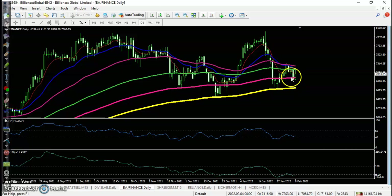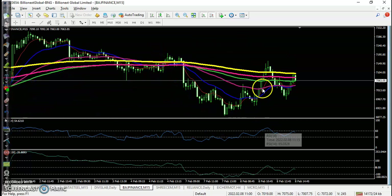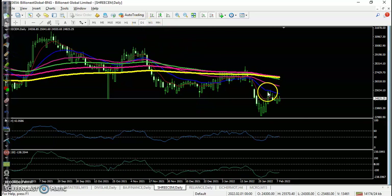For Reliance, price is bouncing off the 150 moving average and we were looking for some buy confirmation. We have seen some buy opportunity, but as mentioned, we need buy confirmation. Today a bullish candle is forming, so if the next day breaks today's high, we will go for buy.